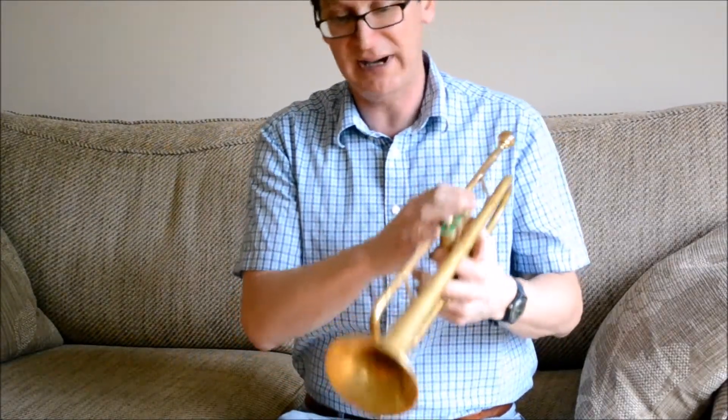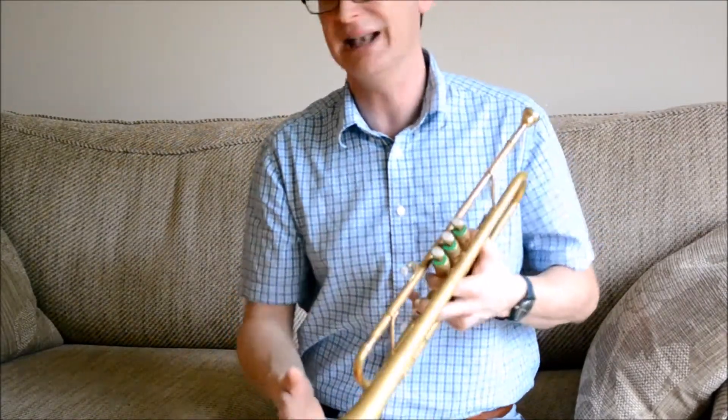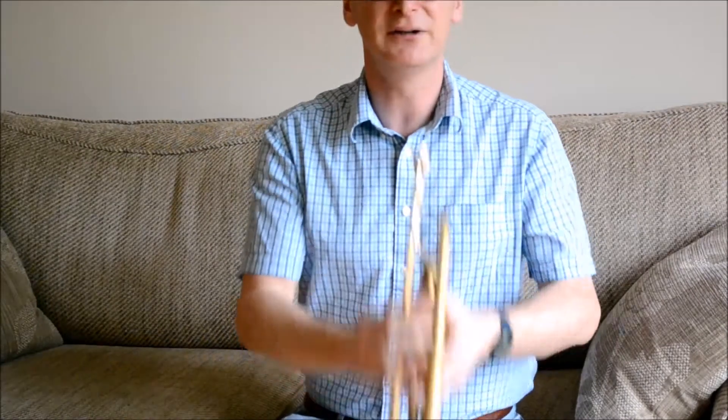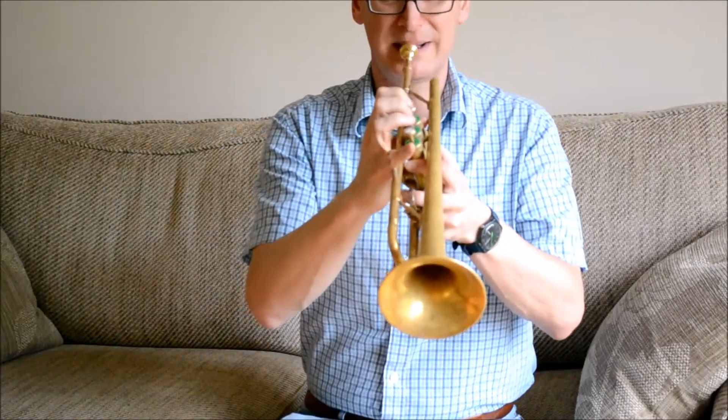So a lovely sound like that. It also has a slightly retro sound as well, so it's very good if you're playing in something like a Glenn Miller tribute band — it will give you that nice, slightly vintage retro sound.